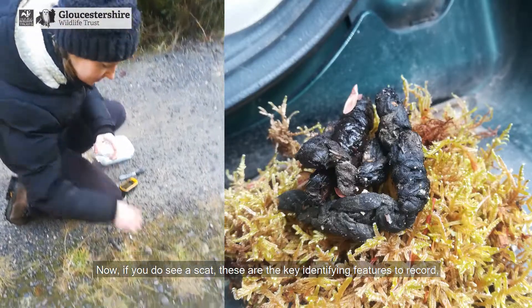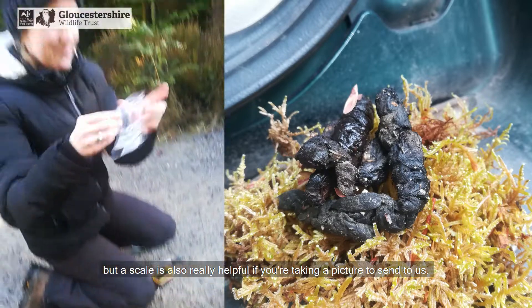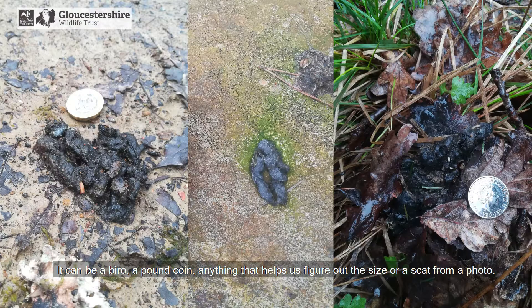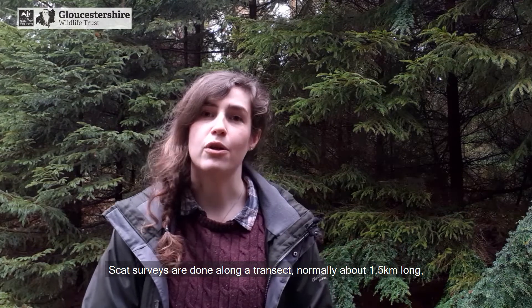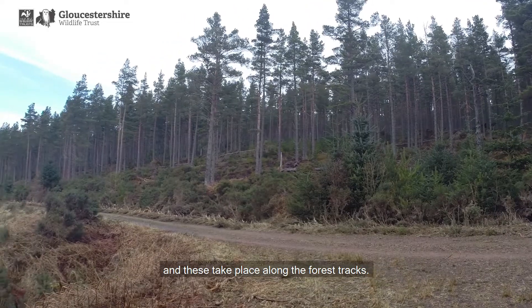Now if you do see a scat, these are the key identifying features to record — but a scale is also really helpful if you're taking a picture to send to us. It can be a biro, a pound coin, anything that helps us figure out the size of the scat from a photo. Because let's be realistic, the sniff test is the best test. Scat surveys are done along a transect, normally about 1.5 kilometres long, and these take place along the forest tracks.